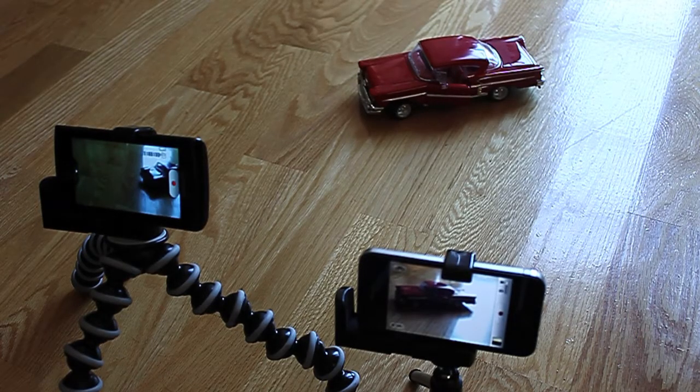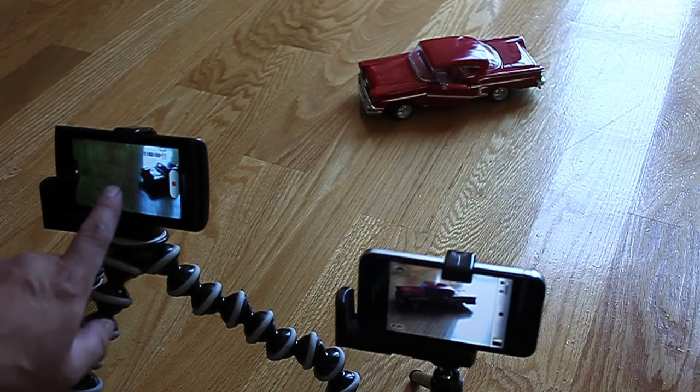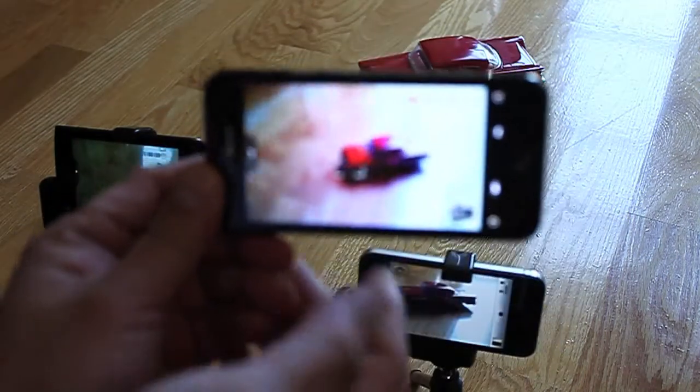Okay folks, this is another video about the HTC Incredible and how the video performance is sorely lagging. I have a Samsung Captivate S and an iPhone 4 just for comparison, and here is the Incredible. Someone questioned whether or not in my last video that the metering put the Incredible at a disadvantage.